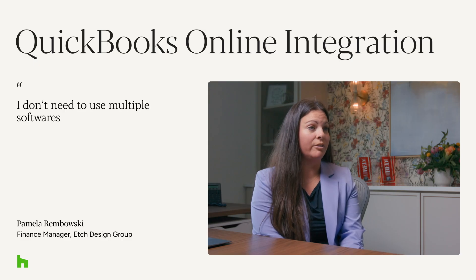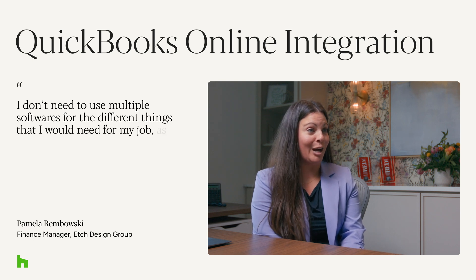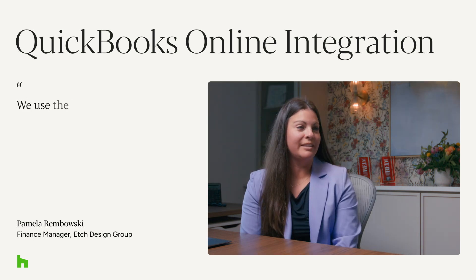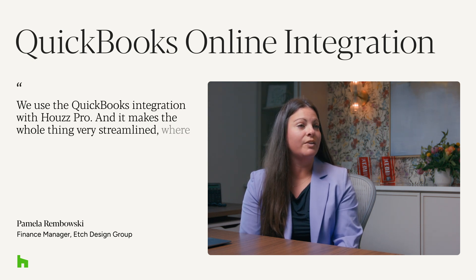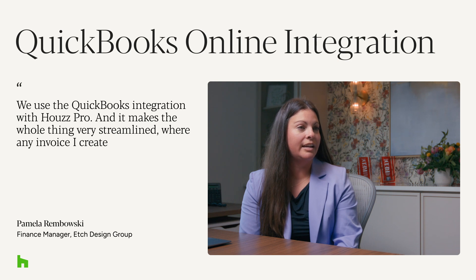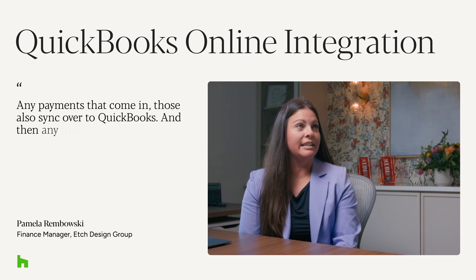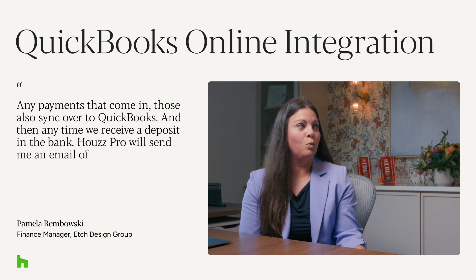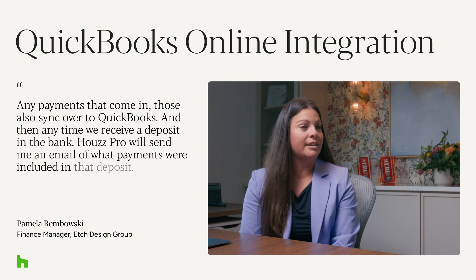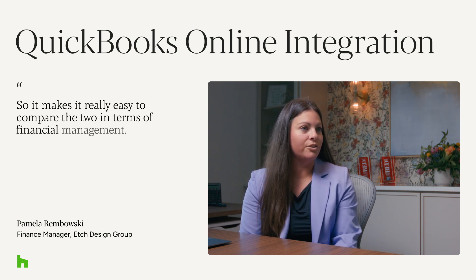I don't need to use multiple softwares for the different things that I would need for my job as a financial manager. We use the QuickBooks integration with HousePro and it makes the whole thing very streamlined, where any invoice that I create automatically syncs over to QuickBooks. Any payments that come in also sync over to QuickBooks, and anytime we receive a deposit in the bank, HousePro will send me an email of what payments were included in that deposit, so it makes it really easy to compare the two in terms of financial management.